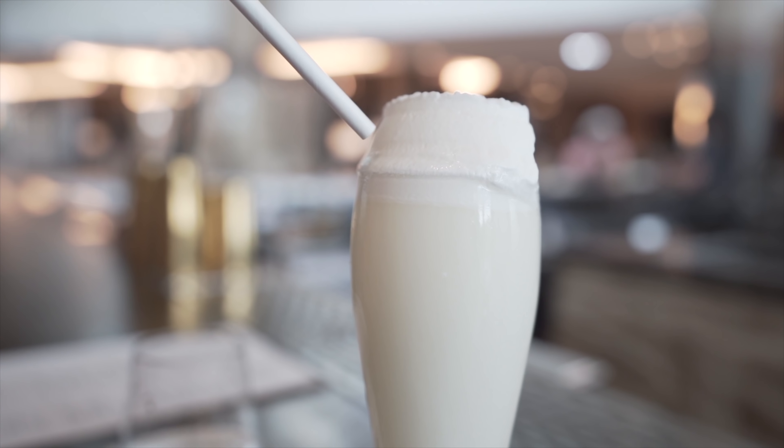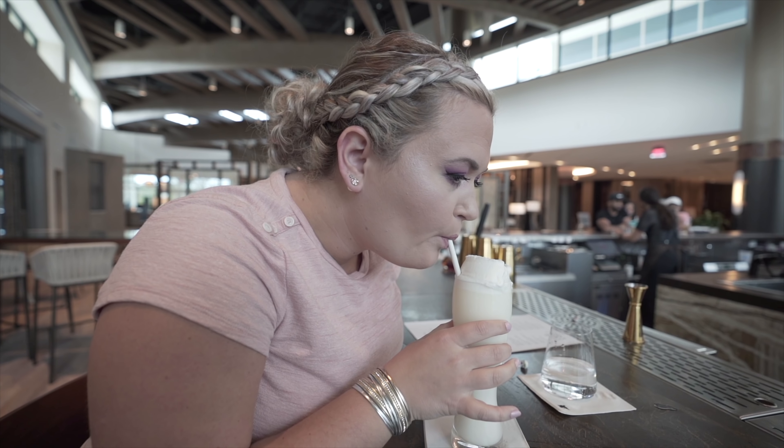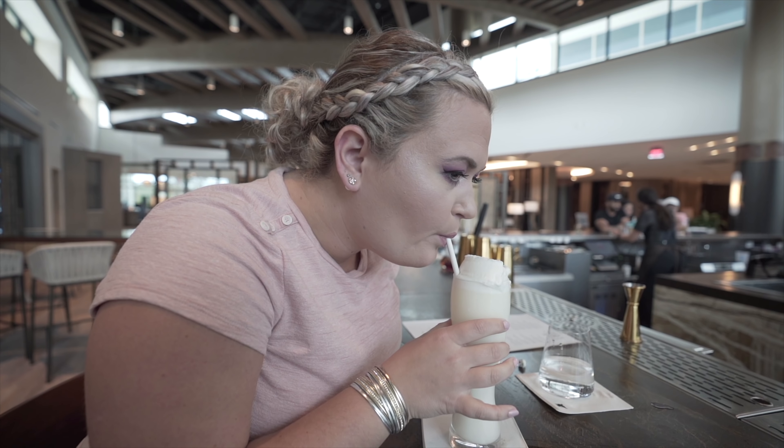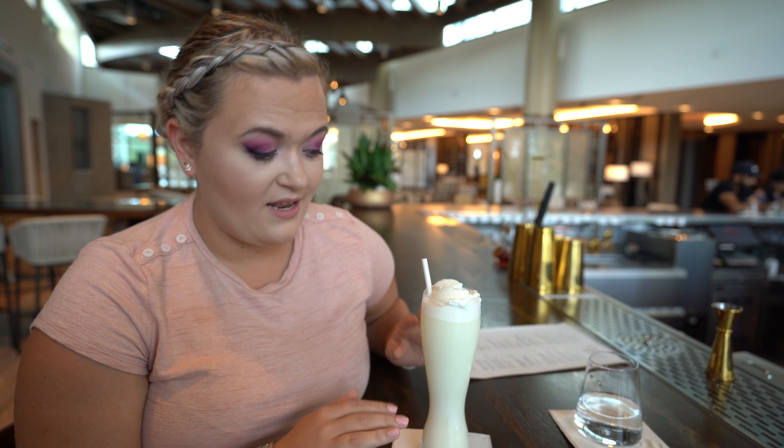Before we were seated, we actually started out with some pre-dinner cocktails in the Sear and Sea Bar. We are out here at the Sear and Sea Bar before dinner, and we've gotten a couple cocktails. This is a gin fizz, and it is super awesome.